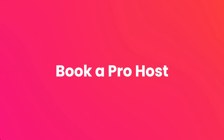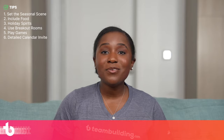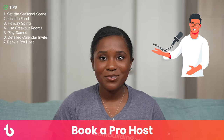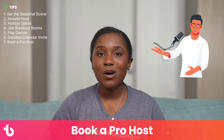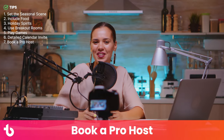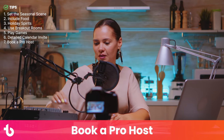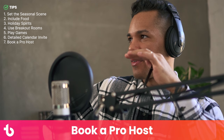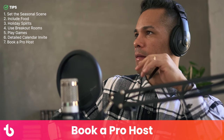Tip number seven: book a pro to run your party. You can certainly run super fun virtual holiday parties by yourself, but you don't have to. Save time by booking a pro to plan and host your party instead. For a fee, virtual holiday party companies can organize activities, send email invites, mail gifts and kits to guests, and emcee the festivities.